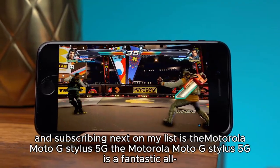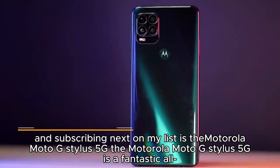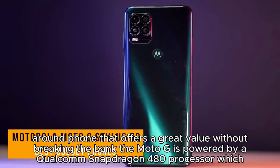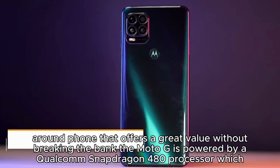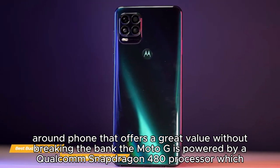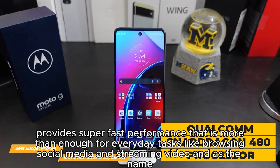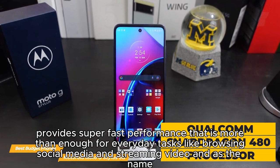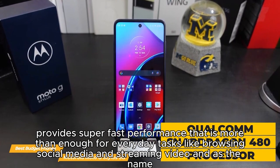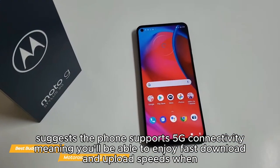Next on my list is the Motorola Moto G Stylus 5G. It's a fantastic all-round phone that offers great value without breaking the bank. The Moto G is powered by a Qualcomm Snapdragon 480 processor, which provides super-fast performance more than enough for everyday tasks like browsing, social media, and streaming video. As the name suggests, the phone supports 5G connectivity, meaning you'll enjoy fast download and upload speeds on a 5G network.